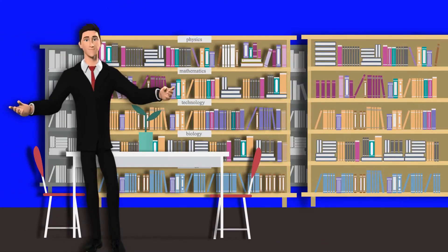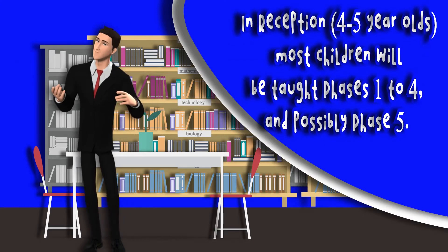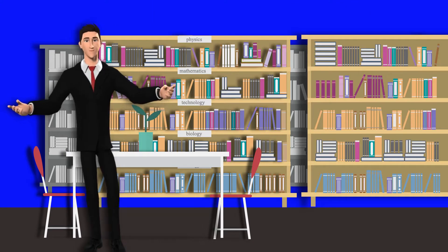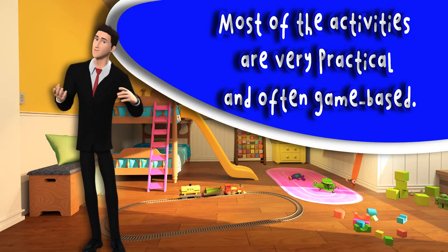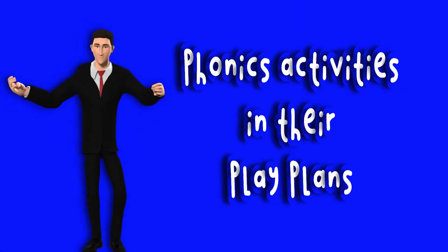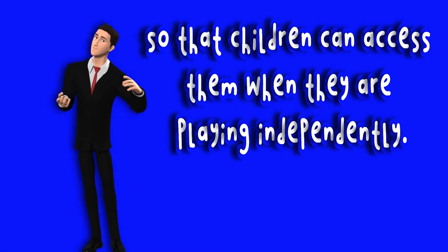In reception, most children will be taught phases 1 to 4, and possibly phase 5. Children in reception are usually taught in whole class sessions and small groups. Most of the activities teachers use to teach phonics in the early years are very practical and often game-based. Many schools also include phonics activities in their play plans so that children can access them when they are playing independently.